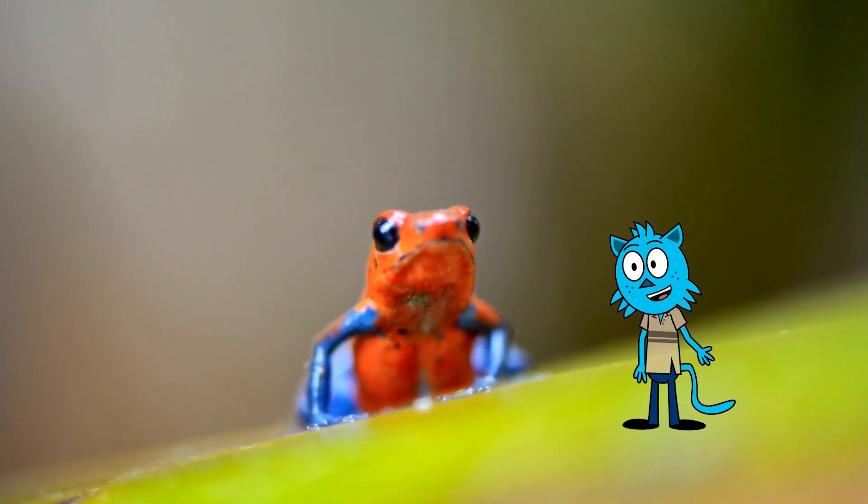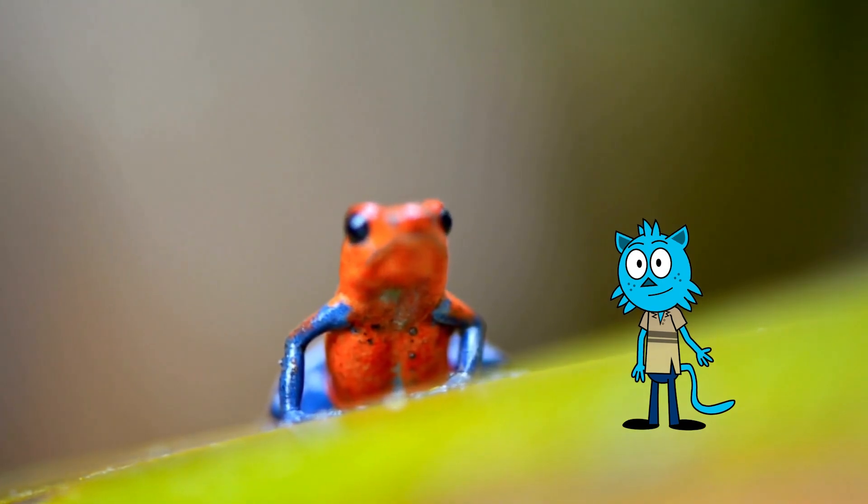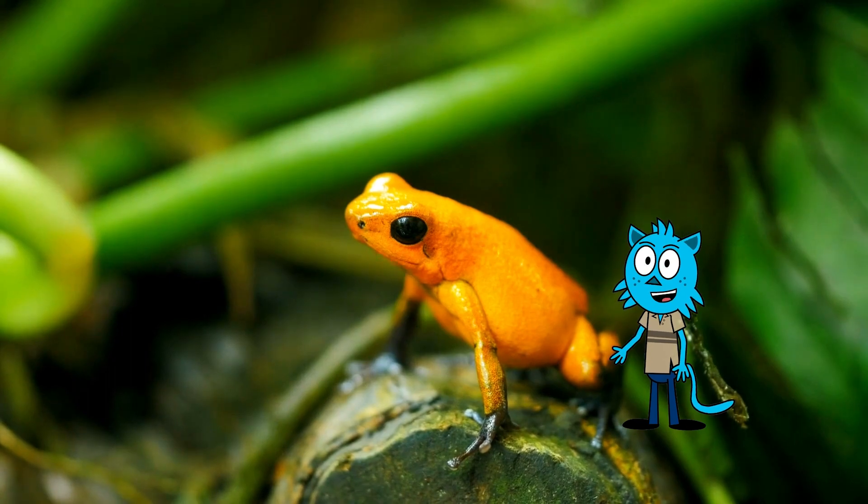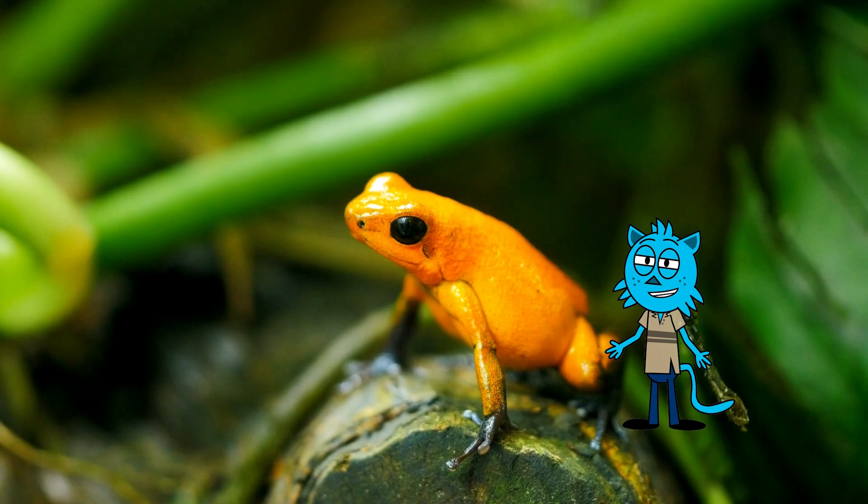One of the coolest things about tree frogs is their amazing toe pads. They have these sticky, almost magical feet that help them cling to trees without falling. Just like a superhero with special climbing shoes, tree frogs can stick to leaves and branches with ease.